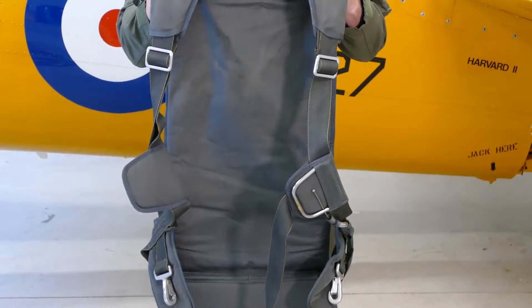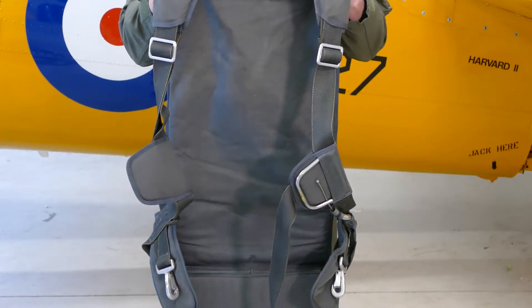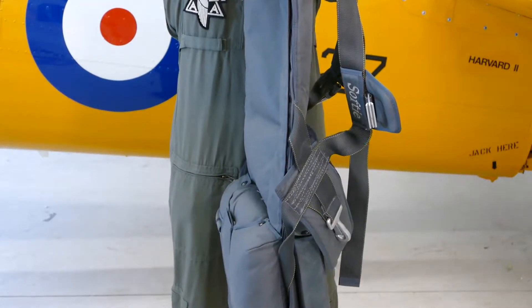During your flight today, you will be wearing a seat-packed parachute. The parachute is similar to a backpack but also has a seat cushion you will be sitting on while in the aircraft.